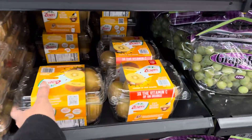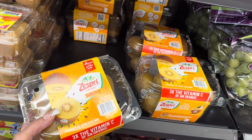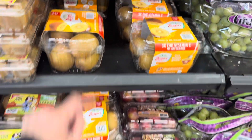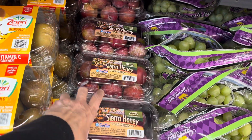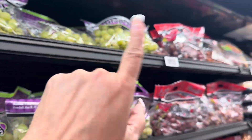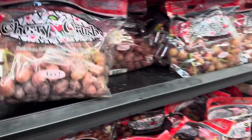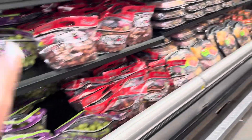Kiwi is really nice on the side of a charcuterie board. Here's the golden kiwi — Sun kiwi — with three times the vitamin C of an orange, which I've never seen before. That looks new. And look at this — Sierra honey, specialty plop, those look so good. Here's your regular kiwi fruit, and then we have grapes — green grapes and red ones. I love grapes; they make an awesome snack on the side of a charcuterie board.